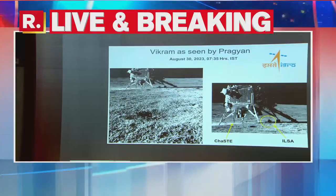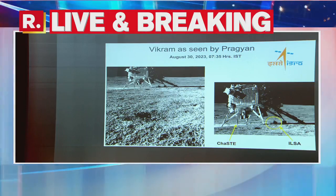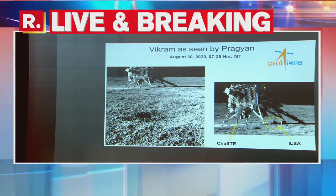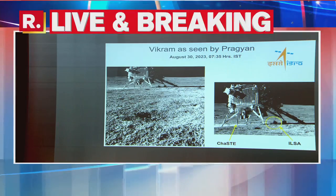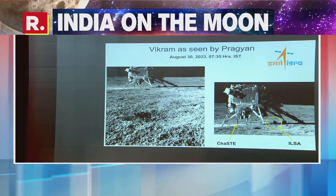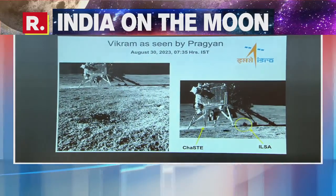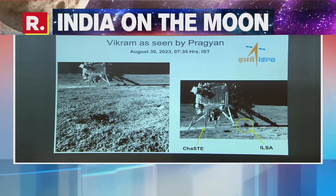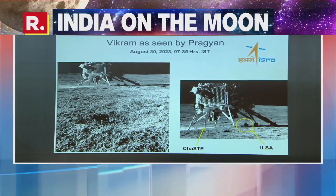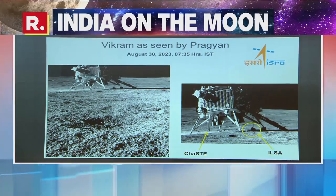Released in the run-up to the Aditya L1 launch. This is regarding Chandrayaan. Pragyan rover has clicked an image of Vikram lander this morning, and these are the latest visuals released by ISRO. The image was taken by the navigation camera on board the rover — the NavCam. NavCams for the Chandrayaan-3 mission are developed by the Laboratory for Electro-Optic Systems.